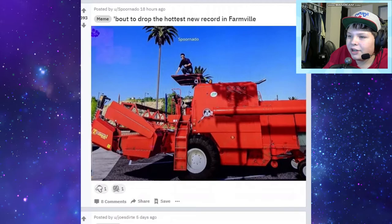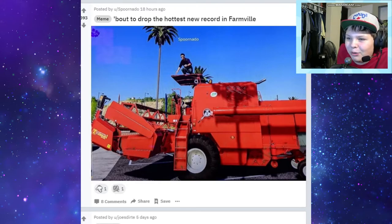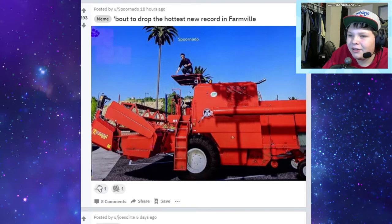About to drop the hardest new record in Farmville. That's funny - you're just standing on the roof of the combine like, yo check me out. I don't know, the combine looks like Ravenpour - it's just perfect, this is a perfect photo. Oh so great.